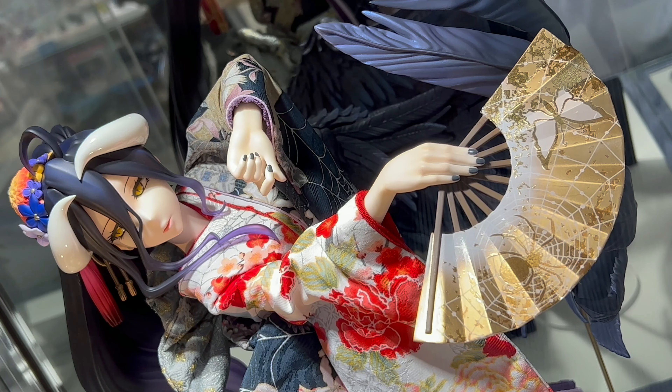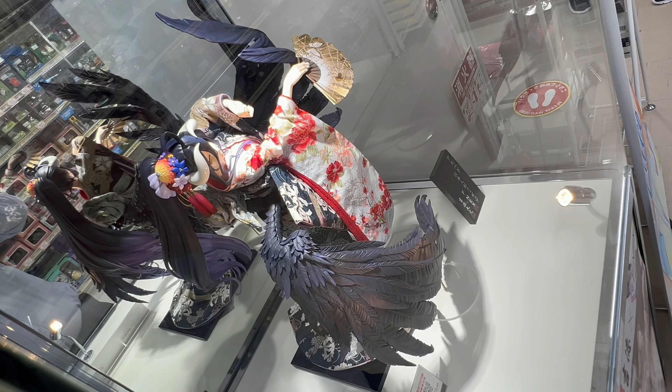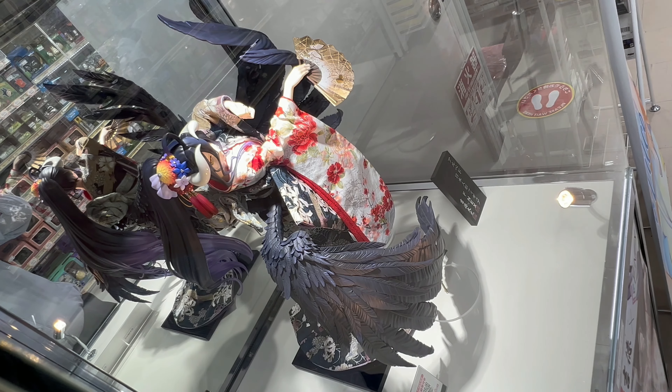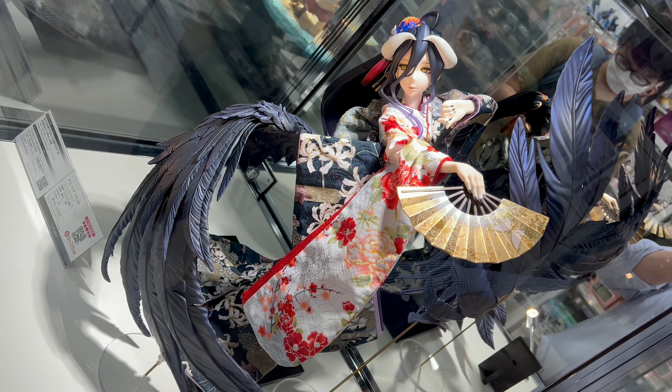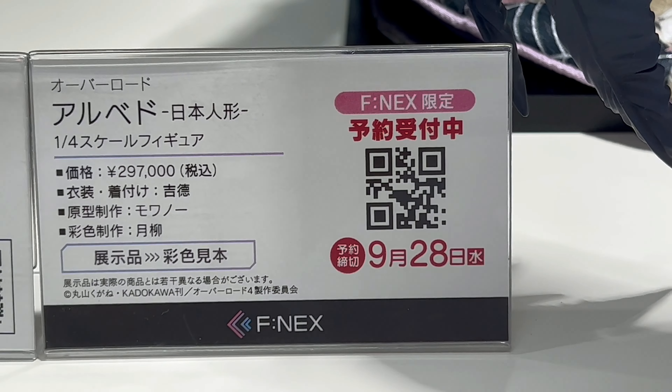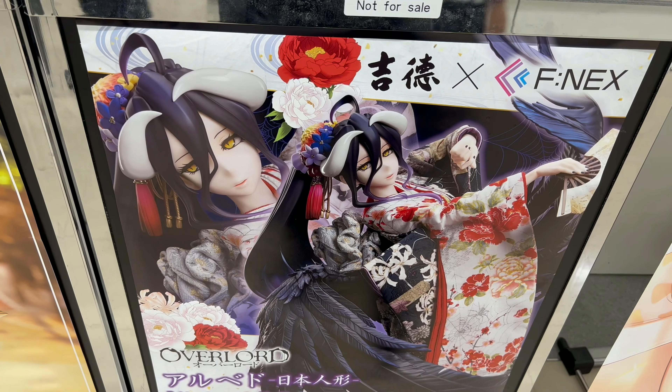Hey, what's up! In this video, more cool stuff from amiami in Akihabara. We take a look at the Phoenix and Yoshitoku Albedo — this is the Japanese doll version, or nihon ningyo version. The character is from Overlord, and this is a 1/4 scale figure.